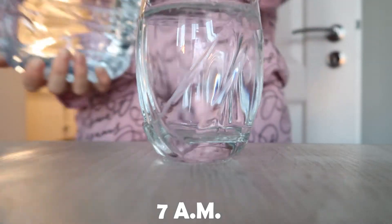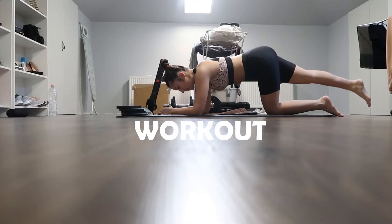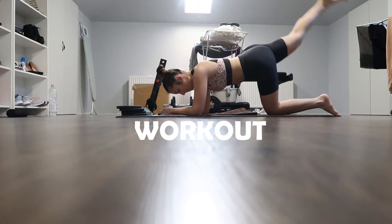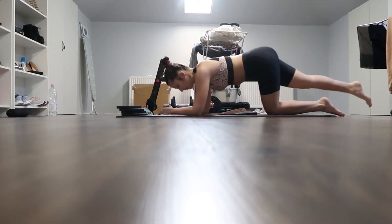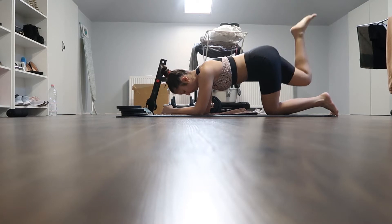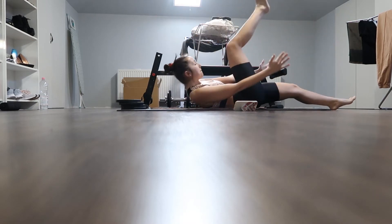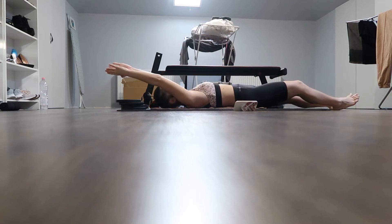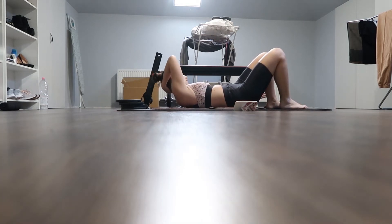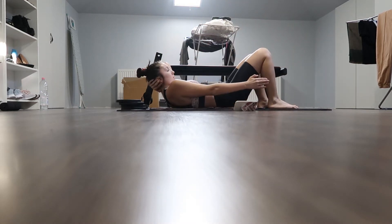Bună, tranquilo și bine ați revenit la un nou episod din seria Ce mănânc într-o zi. Astăzi începem cu apă ca să ne hidratăm, așa fac aproape de fiecare dată când mă trezesc. Am avut chef să fac sport dimineața — îmi place că am mai mare motivație și parcă mă pot mișca mai ușor fără nimic în stomac. Am început cu exerciții pentru fund, după care am continuat cu abdomen. Le voi lăsa în descriere — e mult mai fain să faci acasă când ai chef, nu te vede nimeni, economisești bani și ai mai multe avantaje.